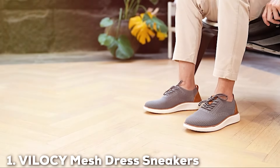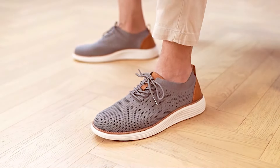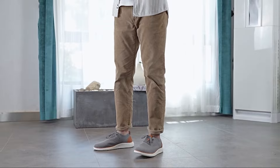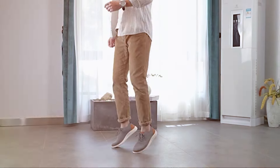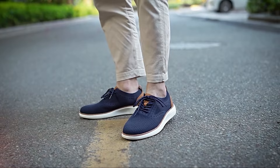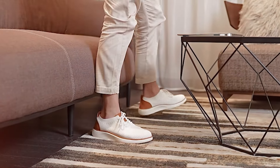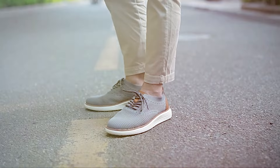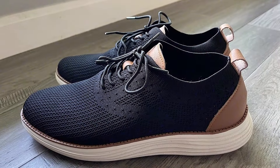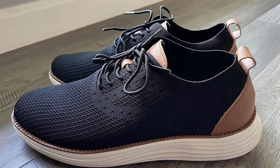First on our list is the VILOC Wii Mesh Dress Sneakers, a game-changer in the world of fashionable yet comfortable footwear. These sneakers are designed with a sleek, modern look, featuring a lightweight mesh upper that provides exceptional breathability. The flexibility of the mesh material conforms to the shape of your foot, offering a snug and comfortable fit that lasts throughout the day. The outsole is crafted from durable rubber that offers excellent traction, making these sneakers ideal for both casual outings and more formal events.